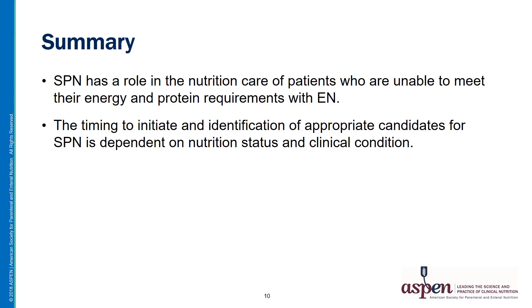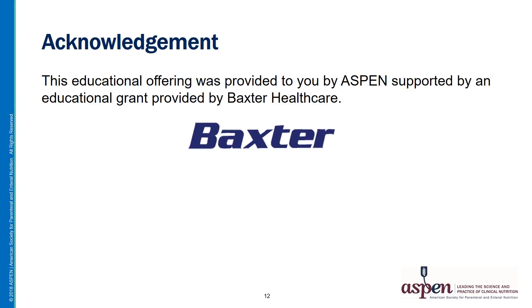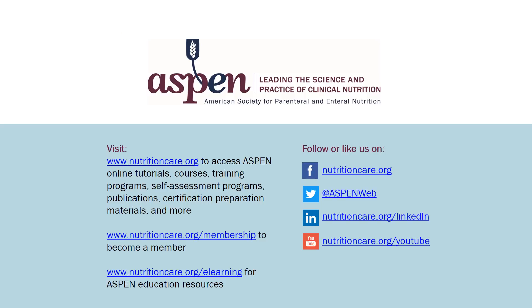In summary, supplemental PN has a role in the nutrition care of patients who are unable to meet their energy and protein requirements with enteral nutrition. The timing to initiate and identification of appropriate candidates for supplemental PN is really dependent on nutrition status and clinical condition. Guidelines are available in the PN appropriateness consensus recommendations and the Society of Critical Care Medicine and ASPEN Critical Care Guidelines for both adults and pediatric patients. References and additional readings are provided, along with links to ASPEN resources to help in managing patients receiving nutrition support therapy. This educational offering was provided by ASPEN, supported by an educational grant from Baxter Healthcare.